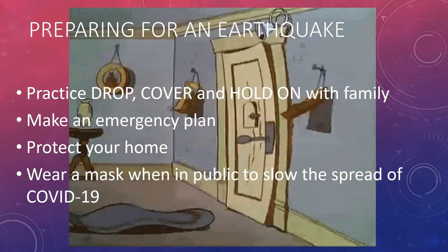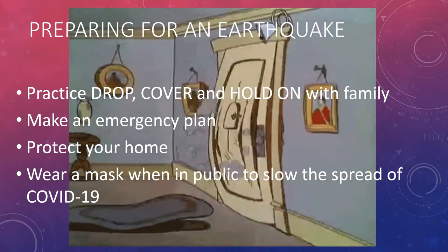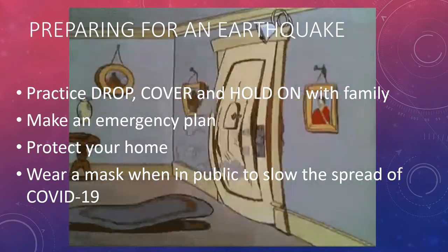Since we cannot predict when an earthquake will occur, the best thing we can do is prepare for it. First, practice drop, cover, and hold on with your family. Next, make an emergency plan that includes a place where your family can meet after being separated during an earthquake. Next, protect your home by securing all your belongings — bolt them to the wall or set heavy objects near the ground. And lastly, wear a mask when in public to slow the spread of COVID-19. Since it may be difficult to wear a mask while an earthquake is occurring, it's better to always wear your mask.